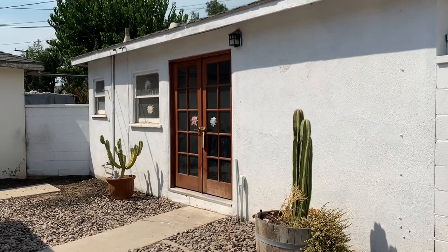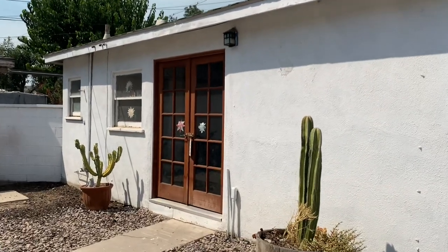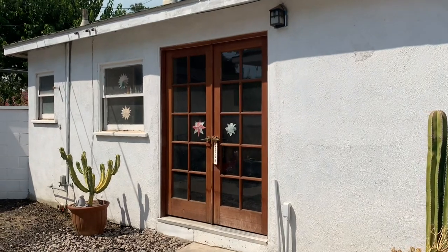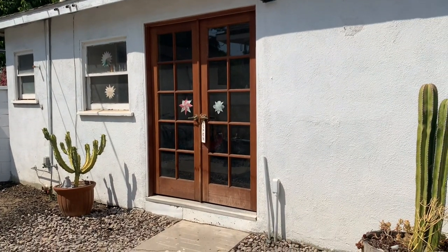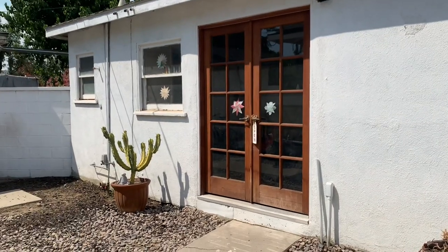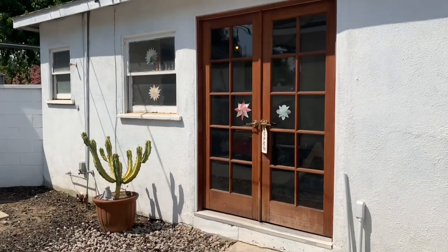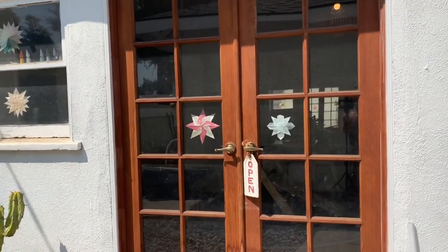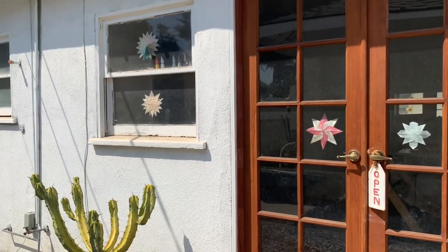So this is the outside of our homeschool. We actually had to open up this wall to be able to fit in the double doors, because it was just a very tiny door beforehand. We've got these beautiful French doors and on the outside of the windows we have the Waldorf stars.